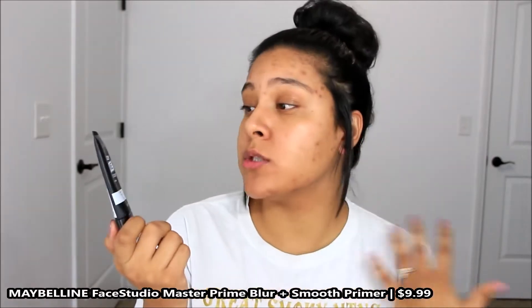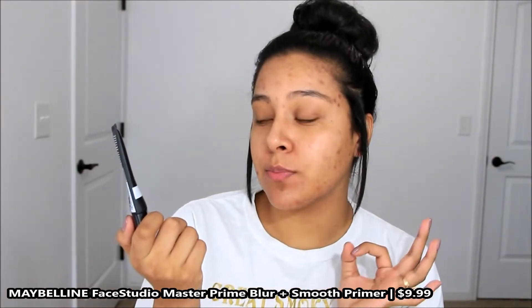The first primer is the Maybelline Master Prime Prime Base — this is the blur and smooth one. This is such a good alternative to the Benefit Porefessional, and it's actually pretty moisturizing, so I like to spread it on the rest of my face too. It's just such a good drugstore primer. I'm going to use a combination of both primers throughout the video because I want to show you guys all the affordable products I gravitate towards.